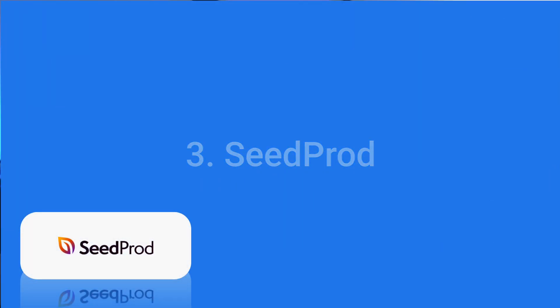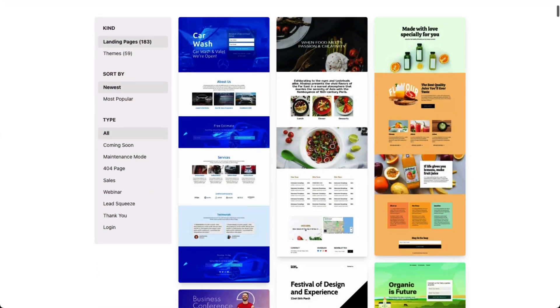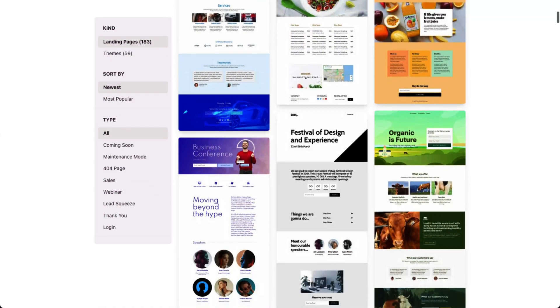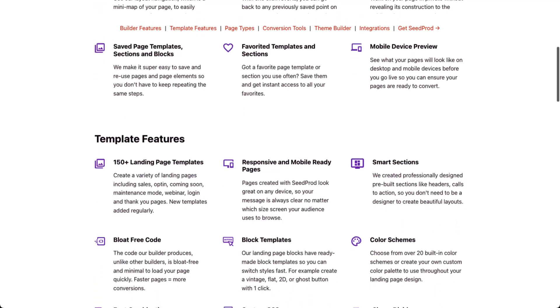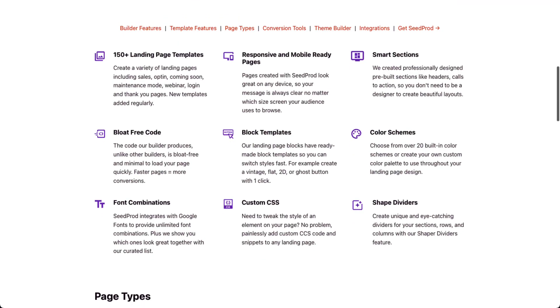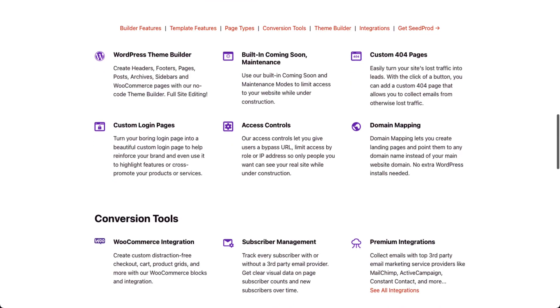No matter how nice your product images and descriptions are, if your checkout page doesn't match your website style and layout, you're going to lose some buyers. SeedProd allows you to design your own WordPress sites, landing pages, and themes, so you don't have to use a generic WooCommerce checkout form. SeedProd's drag-and-drop page builder has special blocks designed especially for WooCommerce shopping carts and checkout pages, so you can build your own checkout page and add facts, testimonials, and other social proof to boost your authority and trustworthiness. SeedProd makes it easy to add more sales copy, guarantees, and more that convince shoppers they should go ahead and buy now.